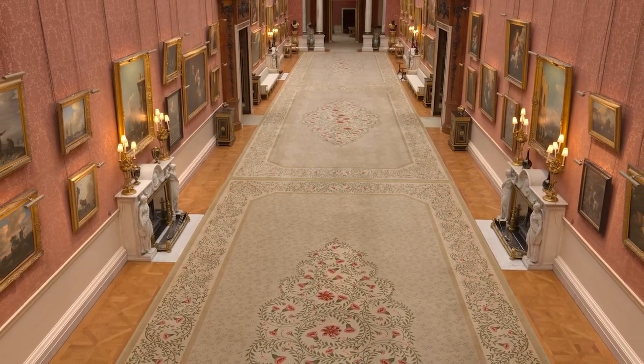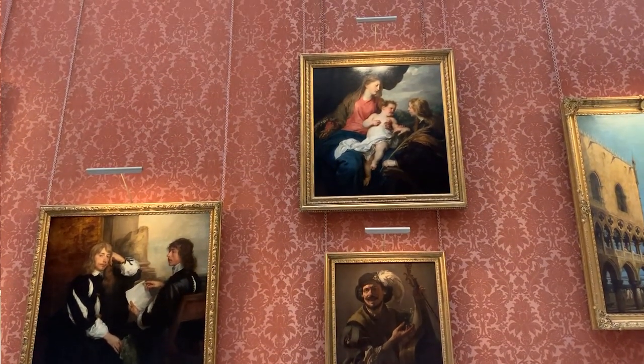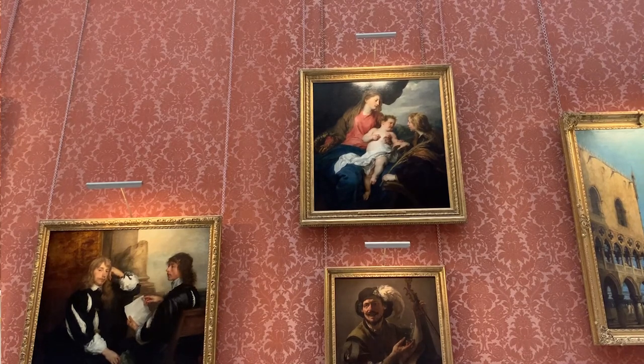Our next exhibition at the Queen's Gallery is Masterpieces from Buckingham Palace. This will bring together 65 of the greatest paintings in the Royal Collection. They normally hang in the space I'm standing in at the moment, the Picture Gallery at Buckingham Palace — a beautiful, historic, very highly ornate interior where they're hung too high, double stacked, making a grand, splendid, ornamental impact. But at the Queen's Gallery, a modern gallery space, the lighting, labelling, and everything is designed not for overall magnificence but to allow the visitor to study each individual painting.